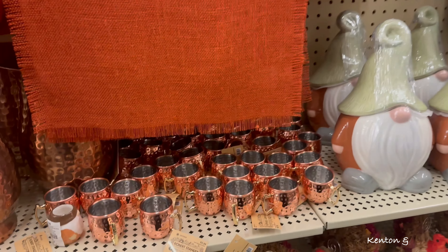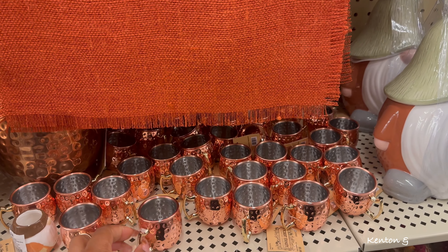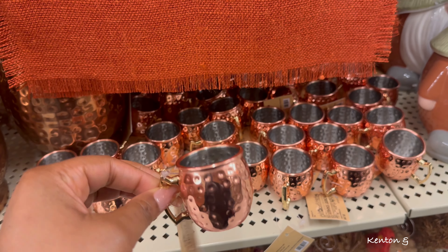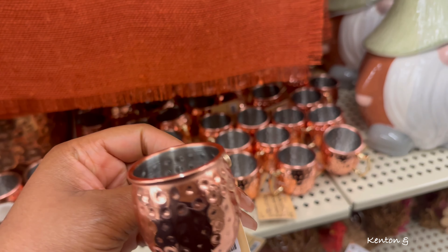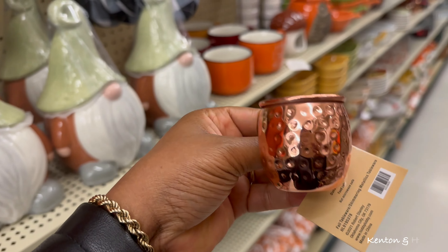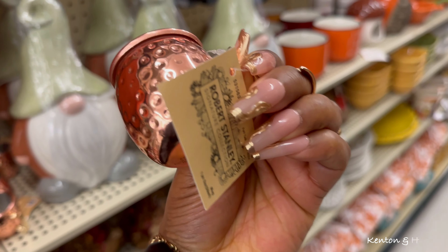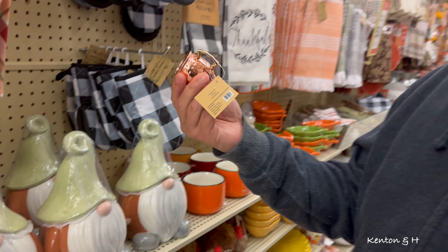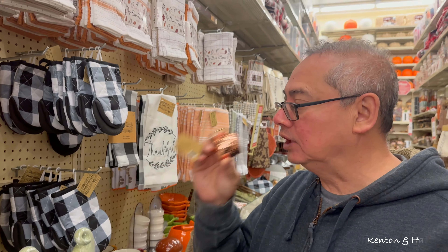Look at these tiny little meal mugs - so cute! What would you do with these tiny little mugs? You could do shots of whiskey - they're like thimbles, so it's like little shots.